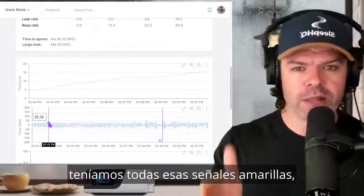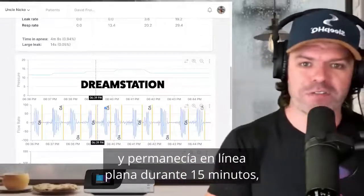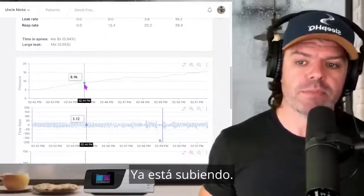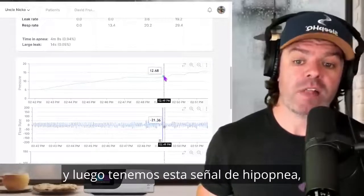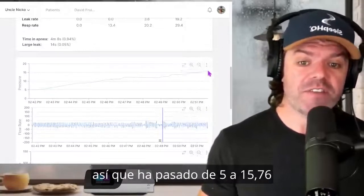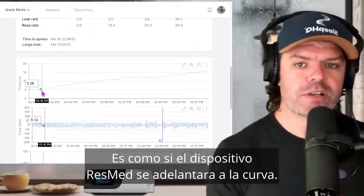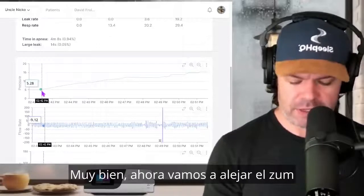With the DreamStation Go, we had all those yellow obstructive apnea flags, the pressure stepping up gradually, then dropping down and flatlining for 15 minutes, then stepping up again. Look at how different this is: Dave's breathing here has no flags at all, but look at the pressure change — it's already moving up, very fast. It flatlines for a bit, then we get one hypopnea flag, and then it really ramps up the pressure quickly — from 5 to 15.76 in just 9 minutes. It's like the ResMed device is ahead of the curve, increasing pressure prior to those obstructive events happening and preventing them.